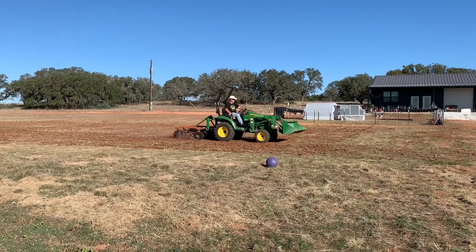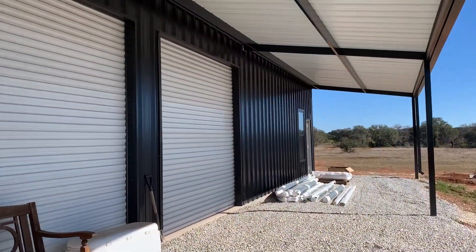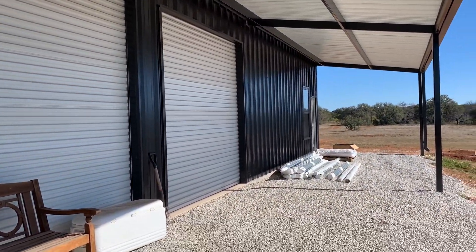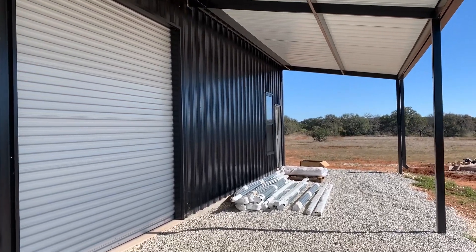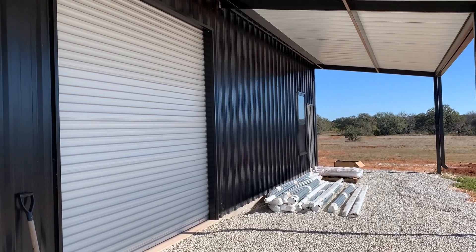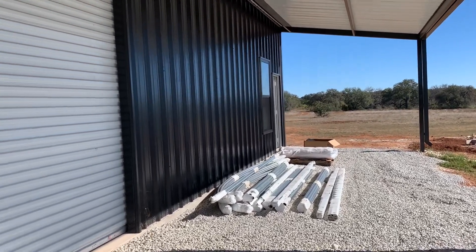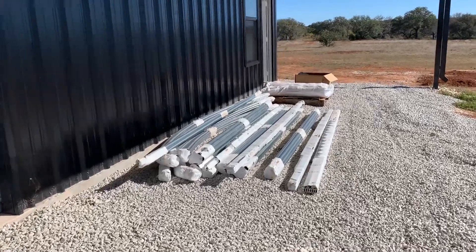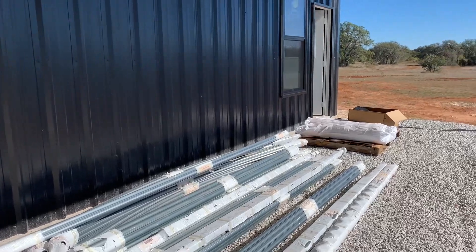Our tarps and our high tunnel came today. Notice the clamp-it pile is gone, and our high tunnel is here — we got it a couple days ago. I'm still going through it. There are so many parts, and this is going to be a much bigger job to put up than our previous high tunnel, but I think we're going to absolutely love this high tunnel.